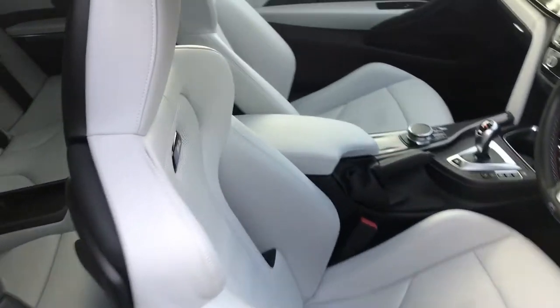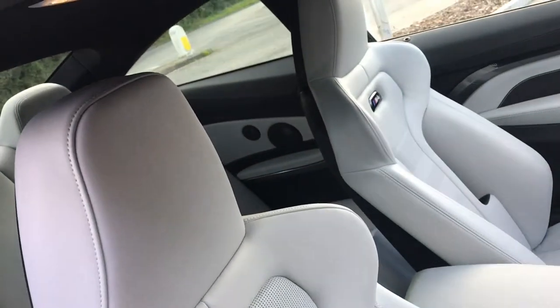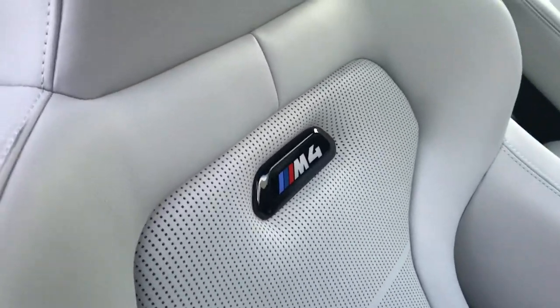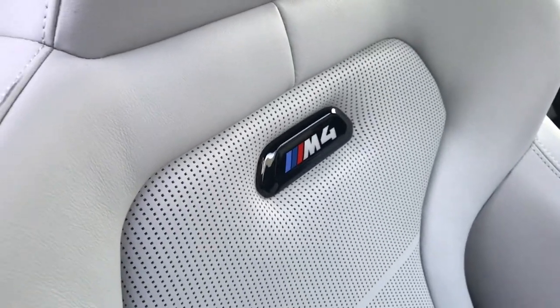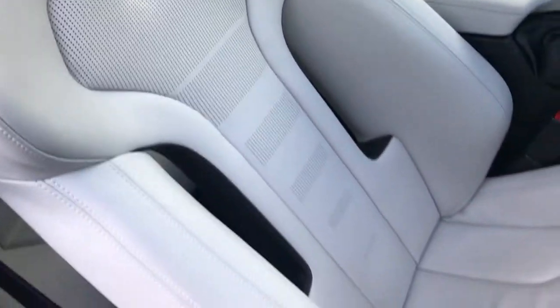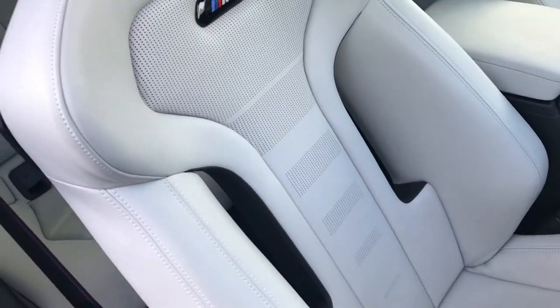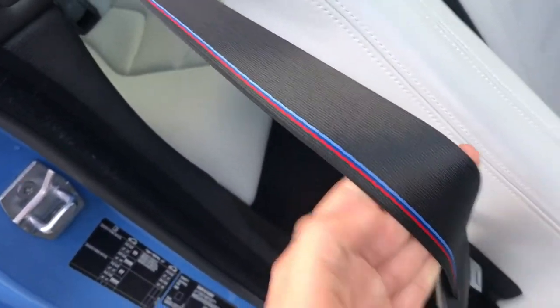Looking into the car, it has the beautiful Silverstone leather interior and also the black badge of the M4 which does light up as well. Being that it's a competition package, it has the more sculpted sports seats and also a lovely touch — the BMW M colours stitched into the seat belts in the front.